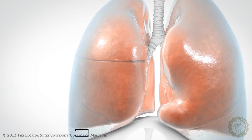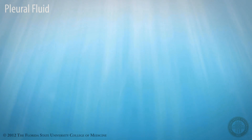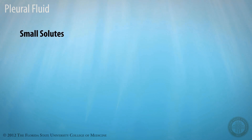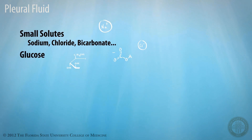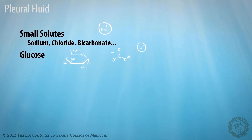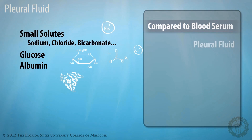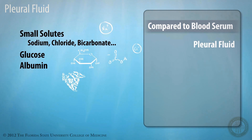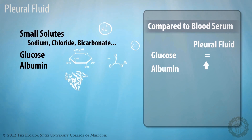What is pleural fluid? What kind of substances would you find in it normally? Pleural fluid is a very clear plasma filtrate, which originates from the small capillaries in the chest wall, and it contains small solutes like sodium, chloride, bicarbonate, also contains glucose, as well as small amounts of protein, including albumin. And when compared with serum, pleural fluid actually has near-equivalent concentrations of glucose, but it has slightly higher concentrations of albumin and bicarbonate.